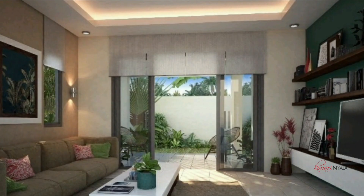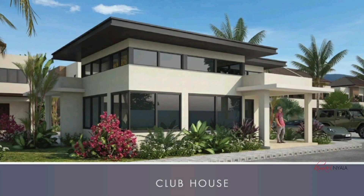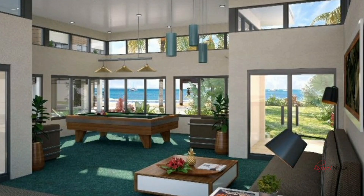Amenities for this complex will include an infinity pool, a clubhouse, 24-hour security, and fabulous sea views — you just can't beat that. It's about five minutes from Portosica Beach, and you also have Dolphin Cove and Green Grotto Caves nearby, so there are great entertainment options in the area.